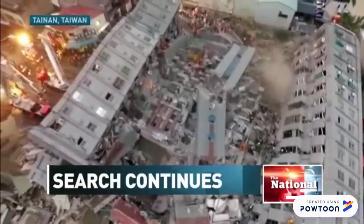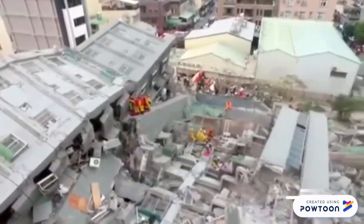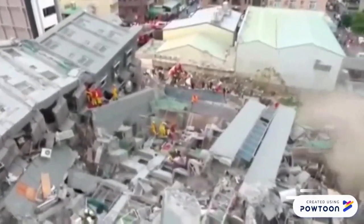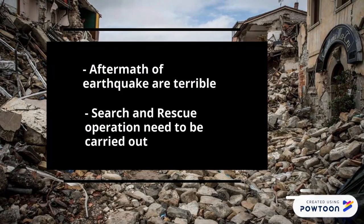A 17-story apartment building toppled on its side. Most of the people killed were inside this building when the quake hit. Hundreds were injured and rescue teams searched through the rubble. As you can see from the previous video, the effects of earthquakes are very terrible and many search and rescue operations need to be carried out.